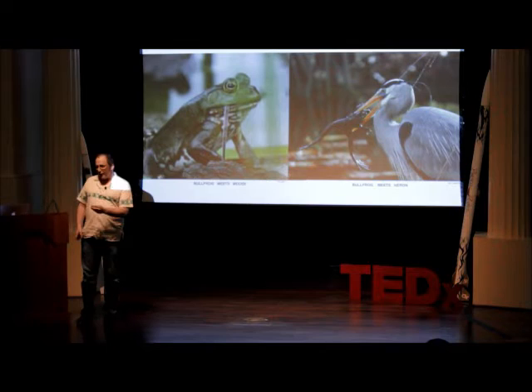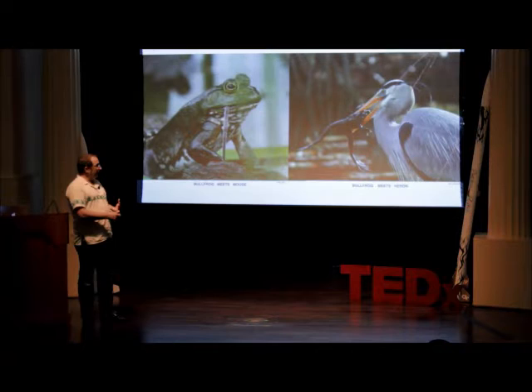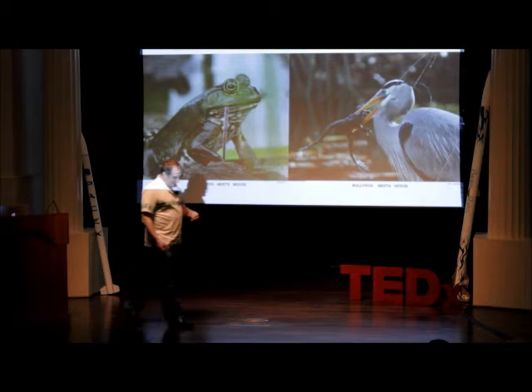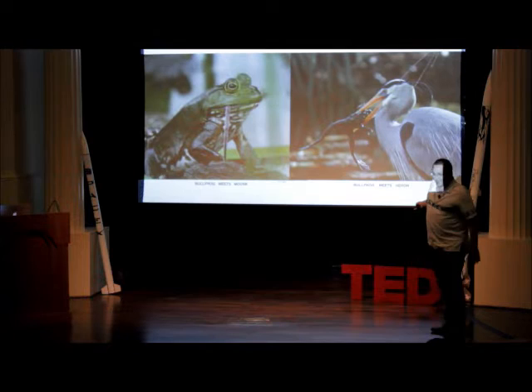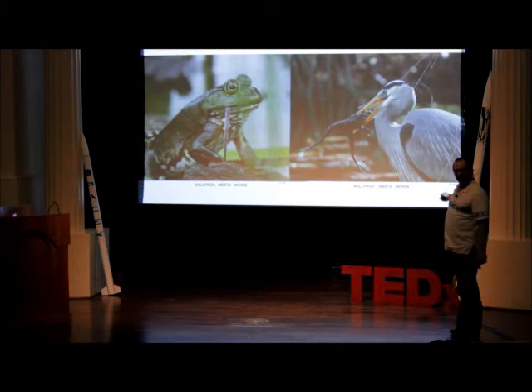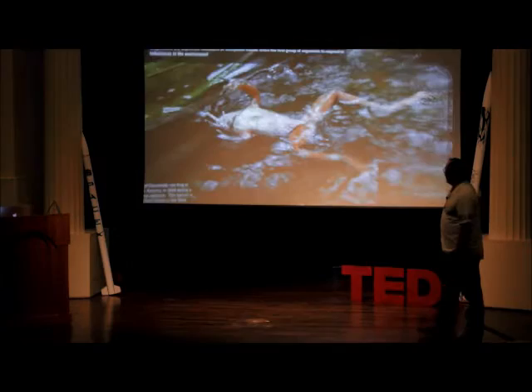Frogs will basically eat anything they can fit in their mouths, but they're also right in the middle of the food chain, making them very important to all different types of animals. A whole host of predators — birds, mammals, reptiles, even other frogs — love to eat frogs, and if not the frogs then the tadpoles, and if not the tadpoles then the eggs. They're apparently very delicious at all life stages. This picture was taken at the botanical garden by one of the visitors — that's a heron eating one of the bullfrogs in one of the fountains. It's graphic but incredible.